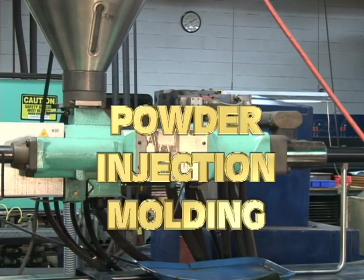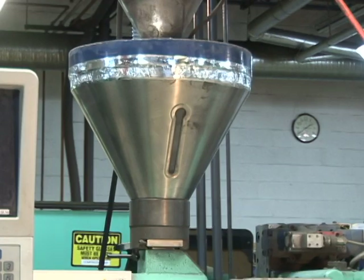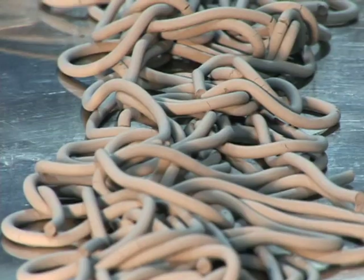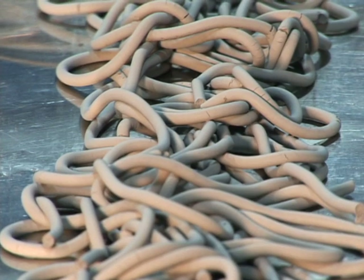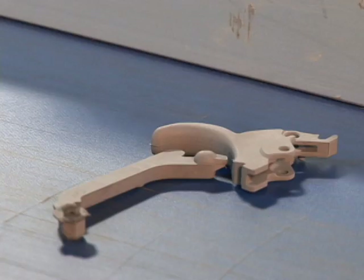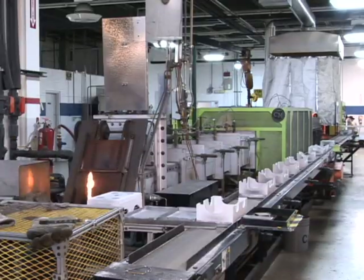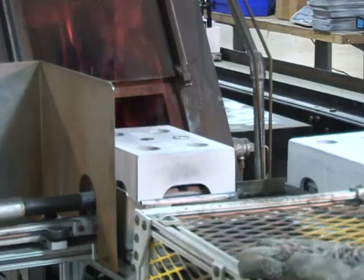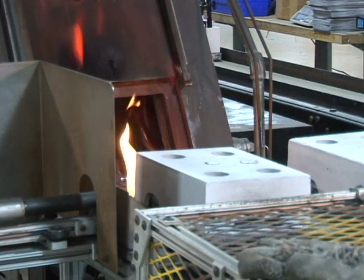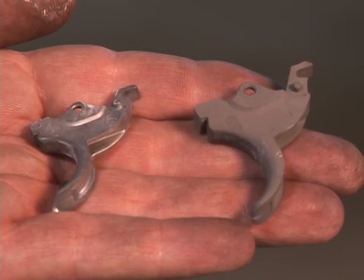Powder injection molding produces highly complex shapes in relatively small parts, generally under 250 grams, using conventional injection molding machines. A custom feedstock made of fine metal powder and a binder is granulated, heated, and fed into multiple cavities of a molding machine. The emerging green parts then undergo thermal or solvent processing to remove most of the binder material. The remaining traces of binder are removed as the parts pass through the sintering furnace and shrink to their final dimensions, achieving relative densities generally greater than 96%.